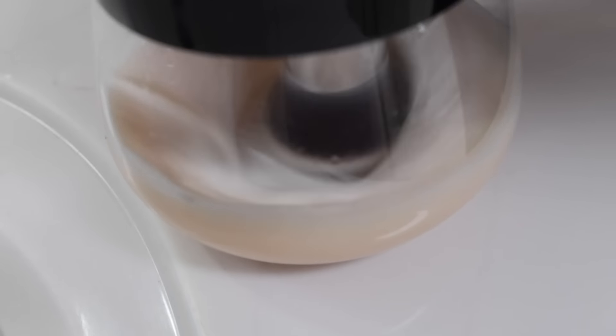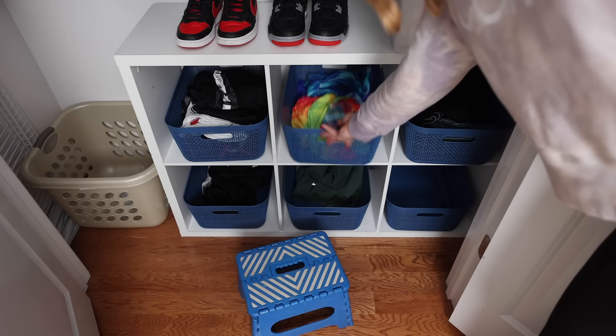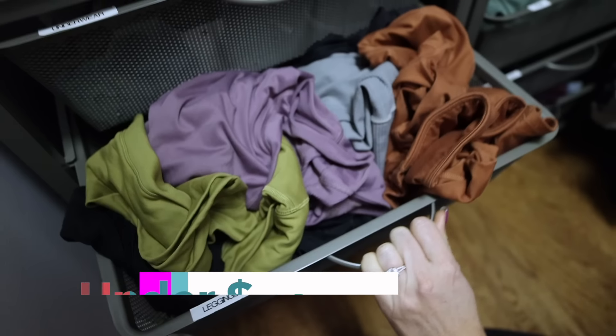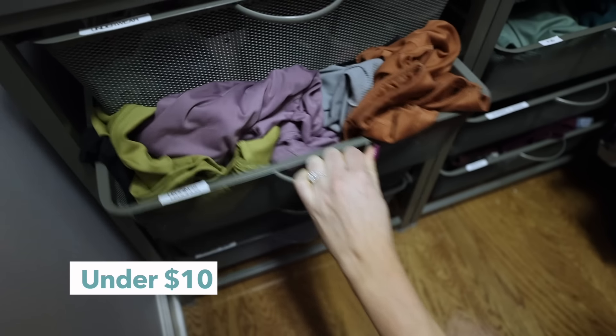These tricks are gonna blow your mind. Welcome back to Do It at a Dime. Everything I'm sharing with you in this video is mostly under ten dollars — it's actually luxury and it arrives in two days. Wait until you see this trick with a legging drawer that won't close — you'll love it.